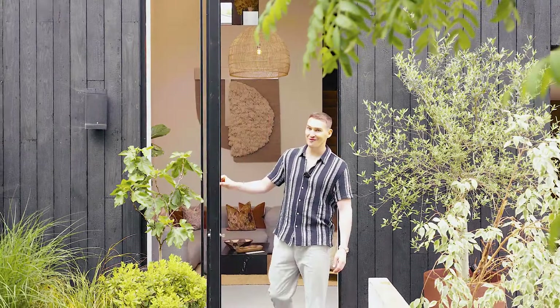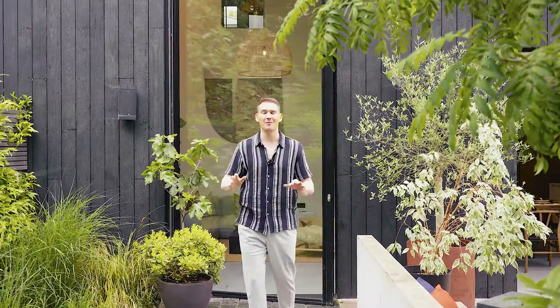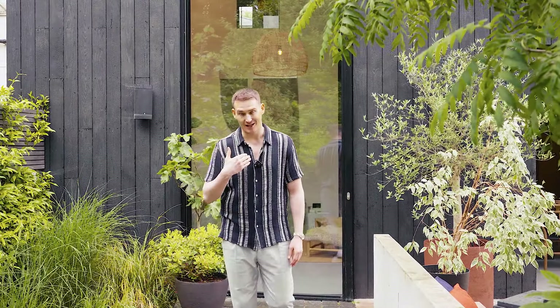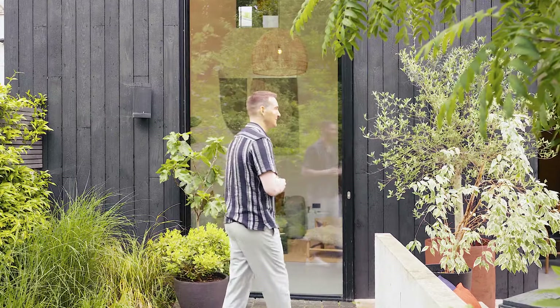Thanks for joining me over in London Fields for the tour of my latest listing. If you're enjoying the content, please like, subscribe, and share. The property is available now at £5.5 million. If you've got any questions or want to take a look, let me know — I'm at GrantJBates on all socials: YouTube, TikTok, and Instagram. Take care, bye!